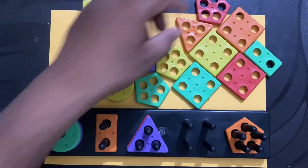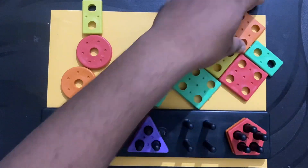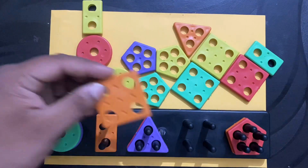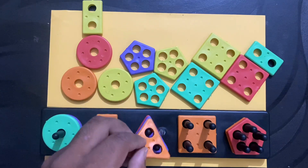What is this? Circle. What is this? Pentagon. What is this? Square. What is this? Triangle.